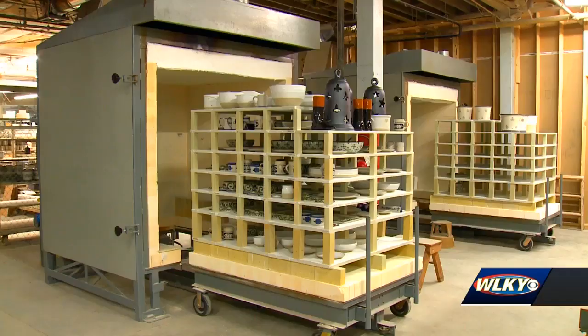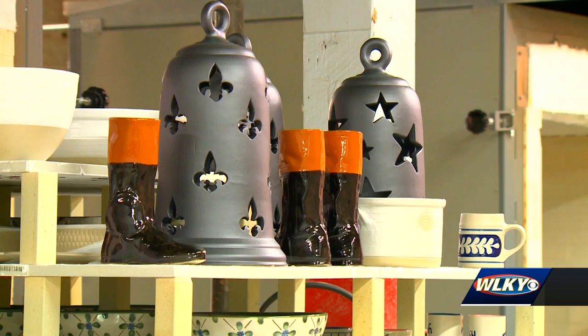The bright colors are hand painted on the piece before going into the kiln. The kiln tells all — it will tell you if the piece was right or not.